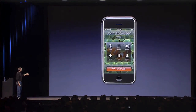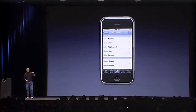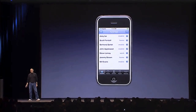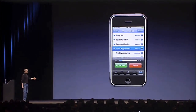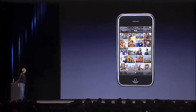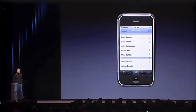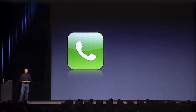To recap: great call management features, scroll through contacts with your finger, all information at your fingertips, Favorites, Recents, visual voicemail, calendar, SMS texting, an incredible photo app, the ability to take any picture and make it your wallpaper. It's pretty unbelievable, and I think when you get your hands on it you'll agree — we have reinvented the phone.